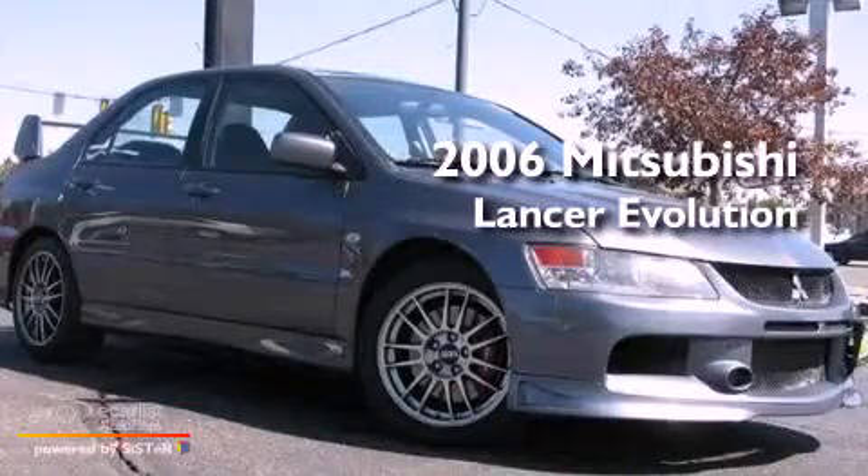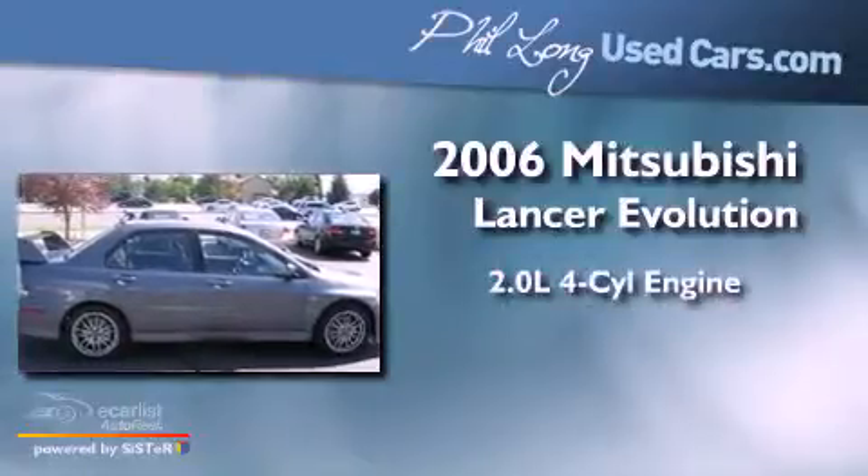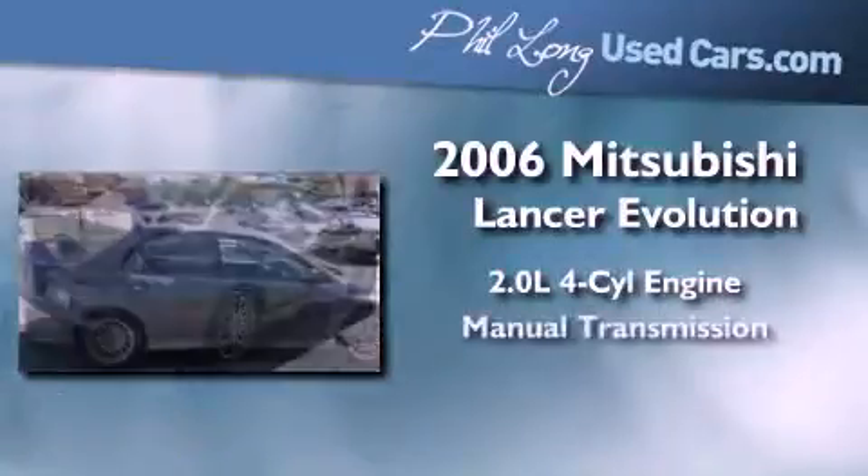This is a 2006 Mitsubishi Lancer Evolution. It features a 2.0-liter four-cylinder engine and a manual transmission.